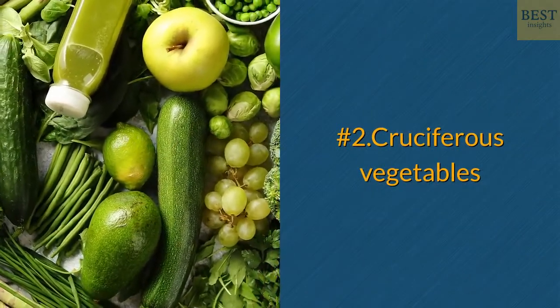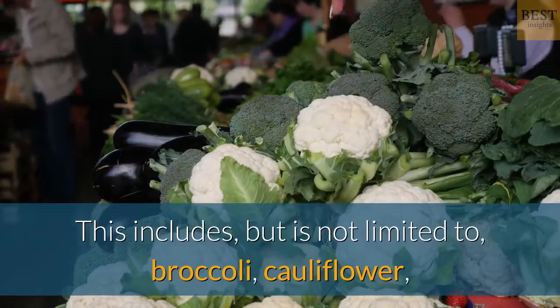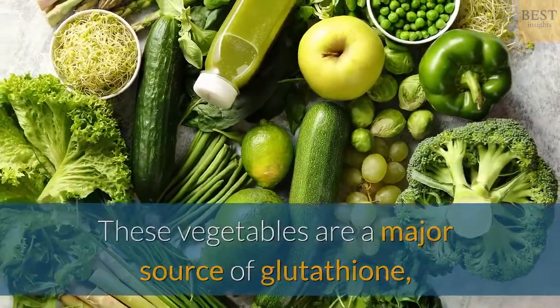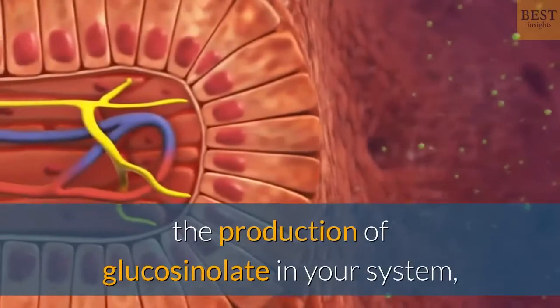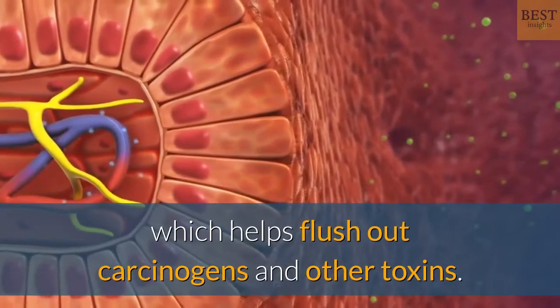Number 2: Cruciferous Vegetables. This includes, but is not limited to, broccoli, cauliflower, Brussels sprouts, cabbage, and kale. These vegetables are a major source of glutathione, which triggers the toxin-cleansing enzymes of the liver. Eating cruciferous vegetables will increase the production of glucosinolate in your system, which helps flush out carcinogens and other toxins.